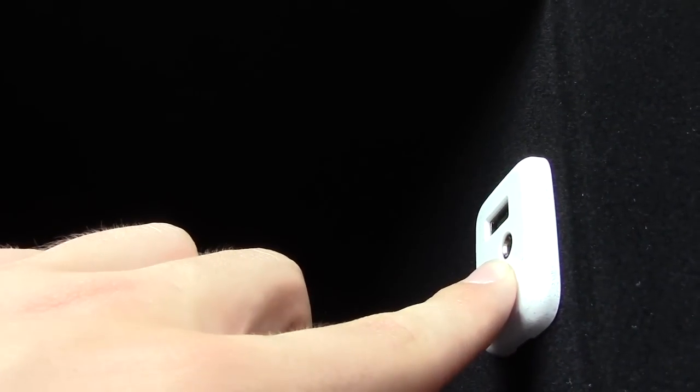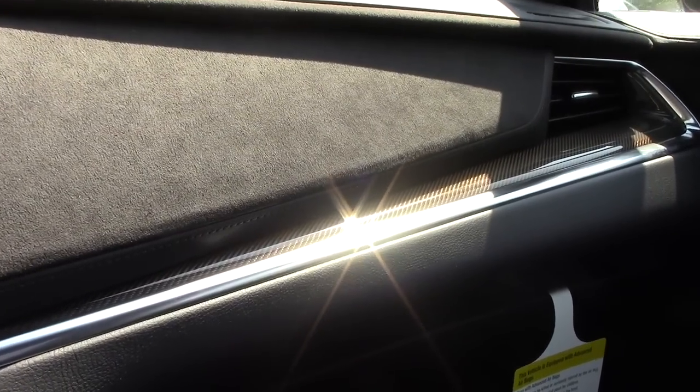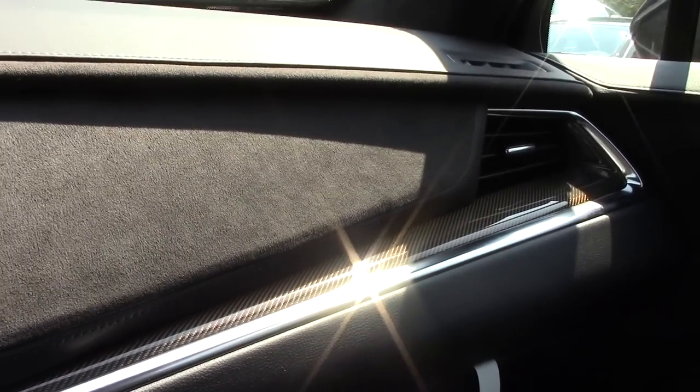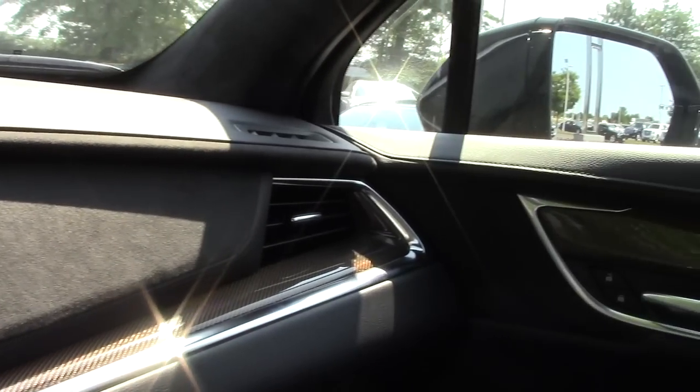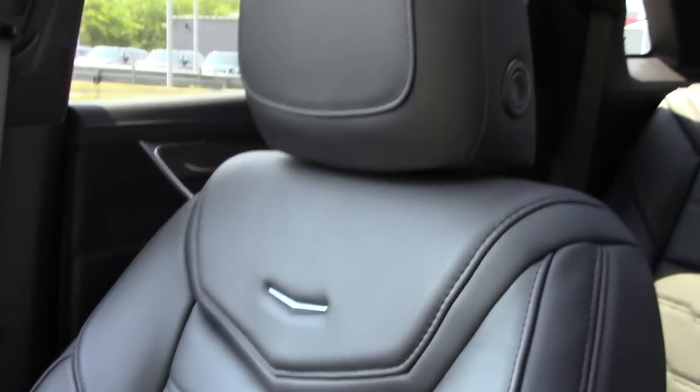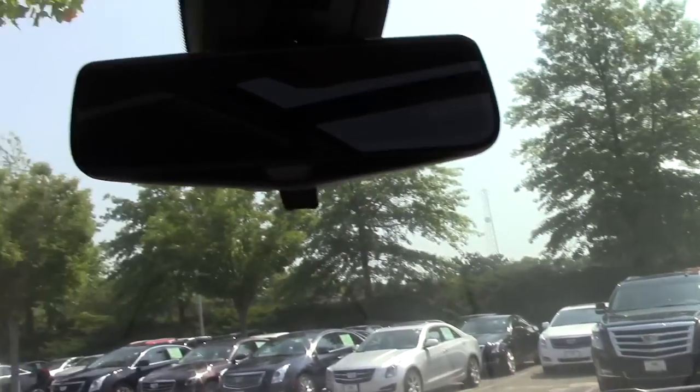Up here we have our center console with a little bit of storage, two USBs, and an auxiliary inlet. You can really see the bronze carbon fiber reflecting in the sun — I really can't get over how good that looks. Up here you have a really nice suede headliner — very soft and very high quality — and a mirror with lights.